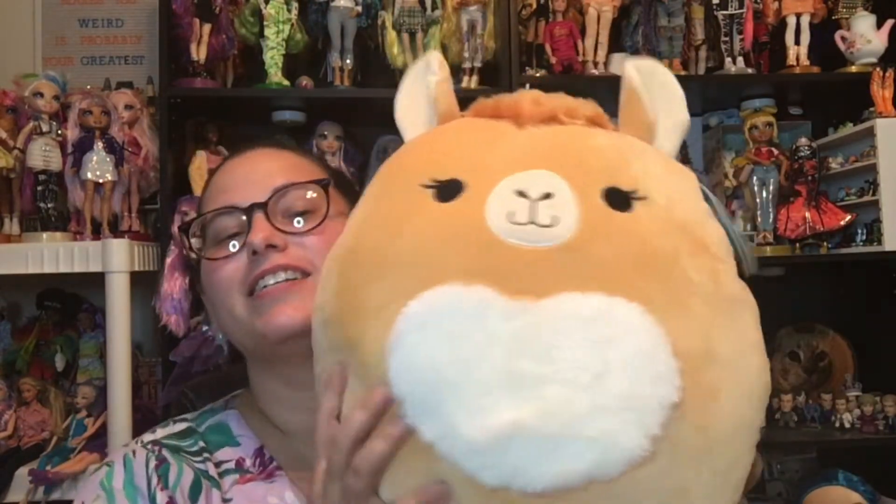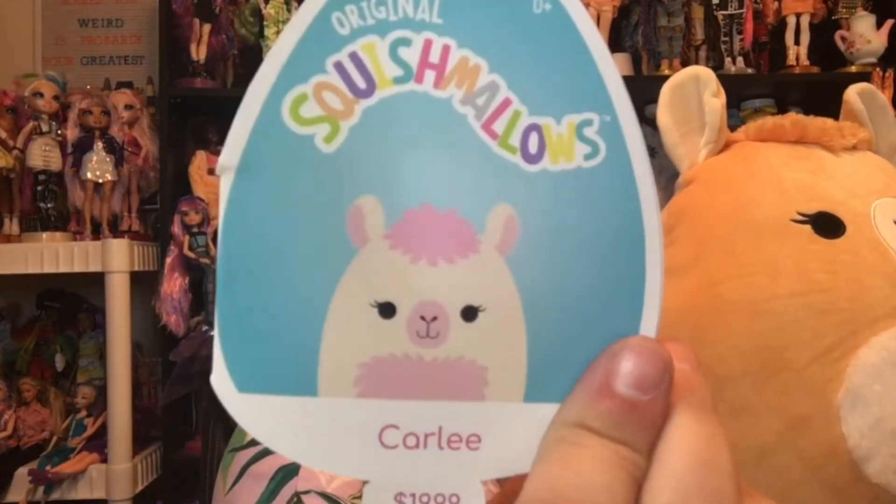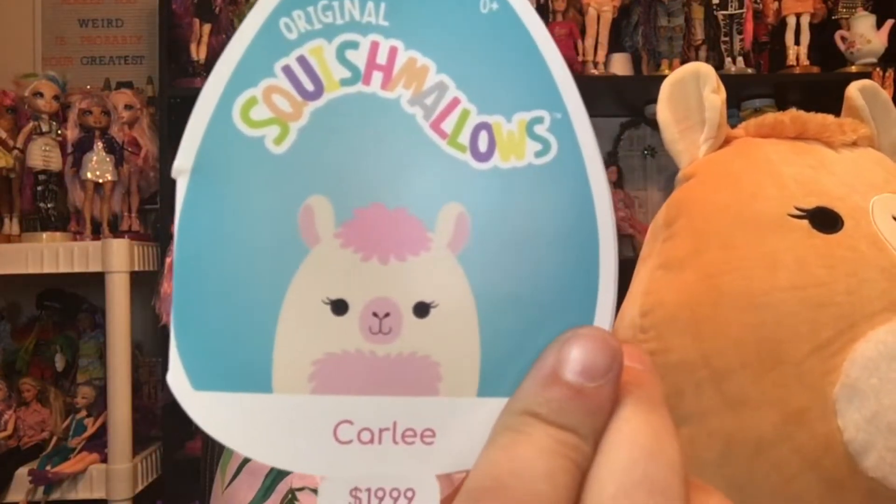It's a camel! So a while back I told you guys there was a camel Squishmallow at Target. I did get that one, but then I saw this one and this is a different camel. So the camel I got from Target, I already took upstairs, but here's her little tag and she's so cute and pink and fluffy.